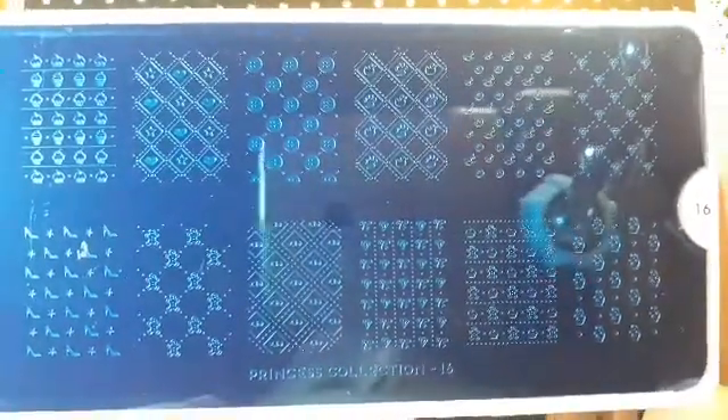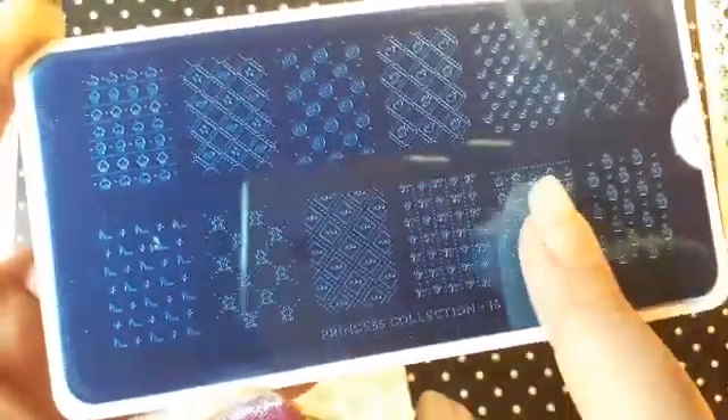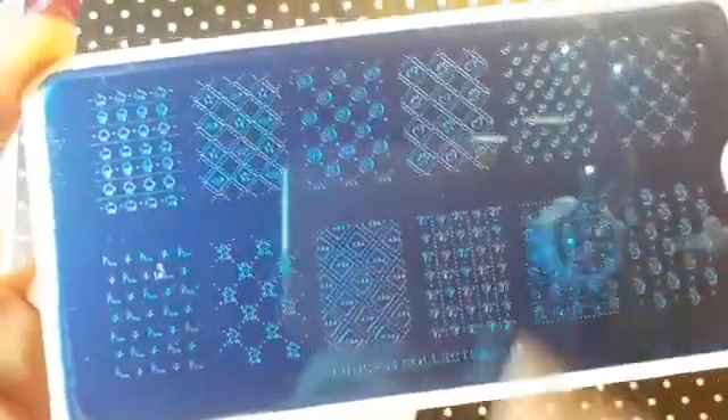I also ordered Princess 16, which is the same images as 15 but they go down the nail and they're bigger. I got this one for when I have my longer nails — at the moment they're quite short, but these would be better for longer nails. That is number 16.